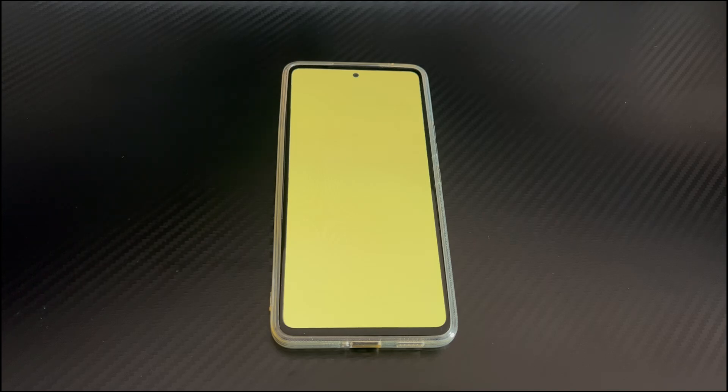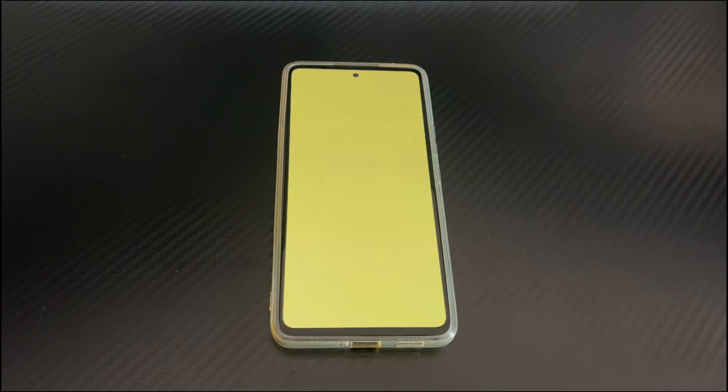But if your Android phone displays a yellow screen and nothing is displayed, and you can only see the screen covered with yellow — don't worry. You can solve the problem of the Android phone screen being yellowish with us.